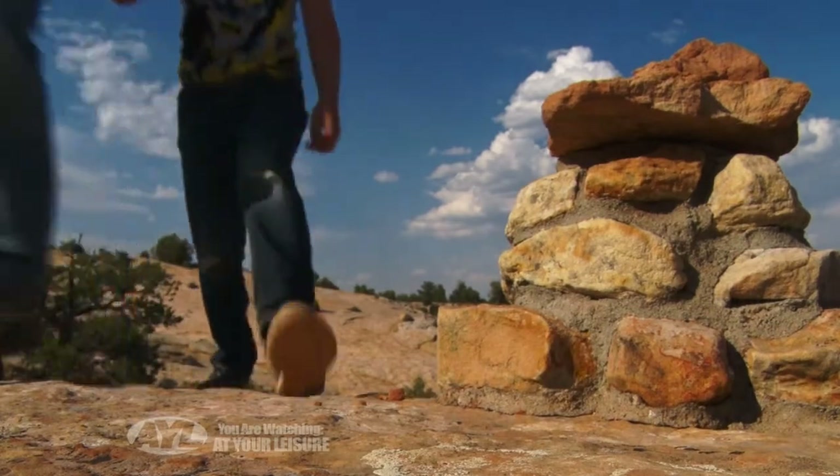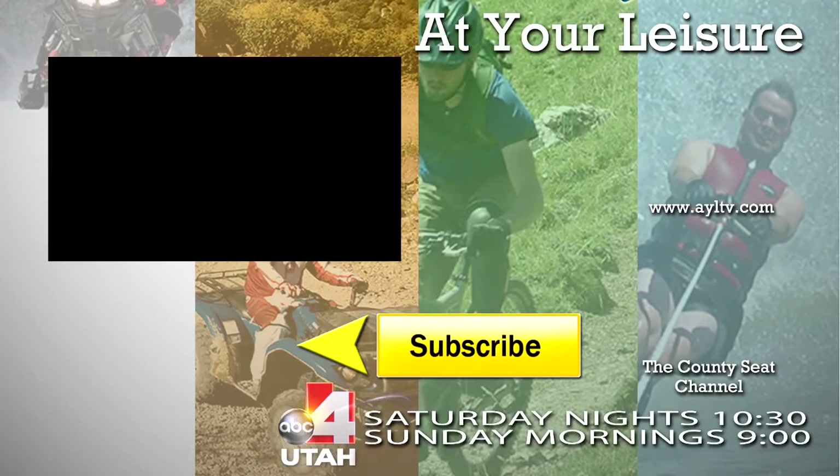Thanks again to Four Corners Adventures for this incredible hike. For At Your Leisure, I'm Zach Cipriano.